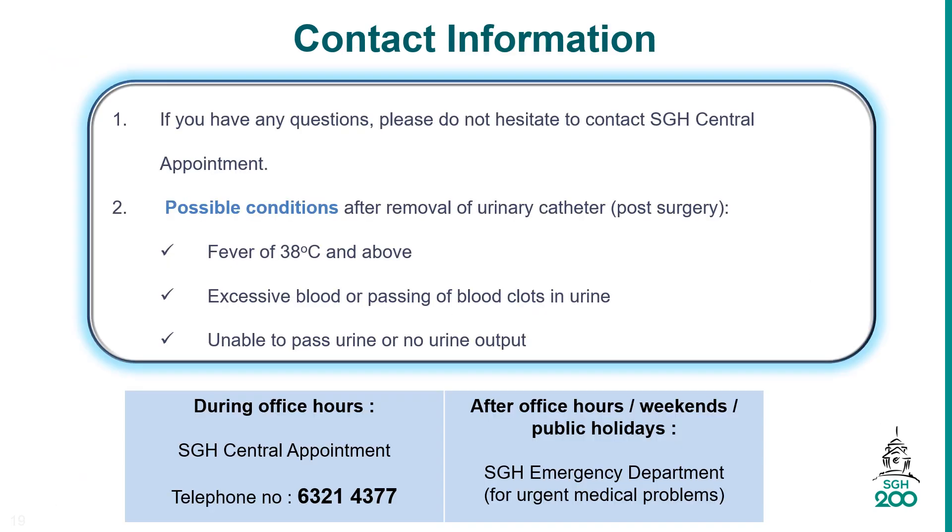You are advised to seek medical attention if you are experiencing high fever of more than 38 degrees Celsius, heavily bloodstained urine, or inability to pass urine due to blockage. During office hours, you may call SGH Central Appointment at 6321-4377 for an urgent appointment to the SGH Urology Center, or go to the SGH Emergency Department after office hours.